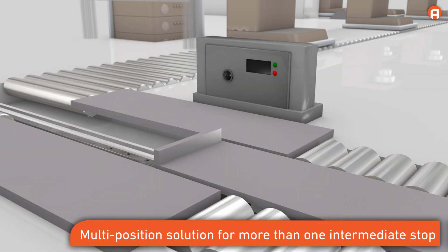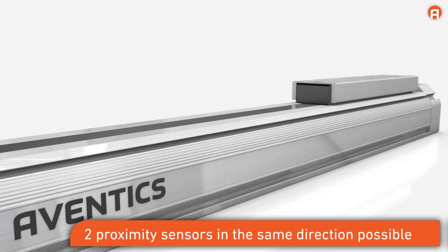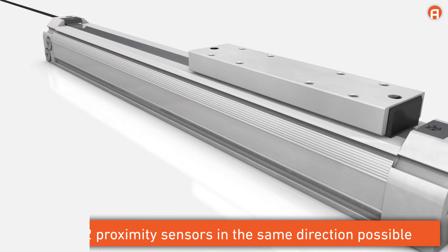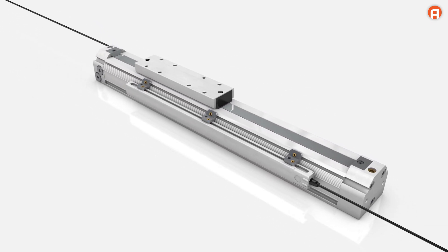After a stop, the cylinder can move on in the same direction or move backward to the original position. Two proximity sensors in the same direction are possible. Piston movements are recorded by the distance measuring sensor, enabling an exact query of the slide's position.